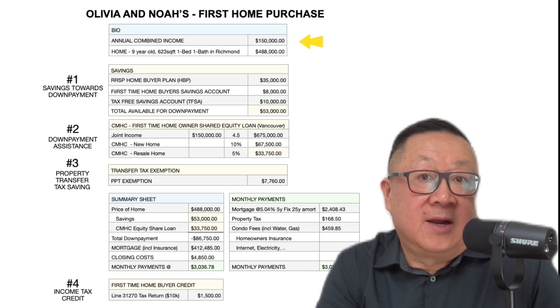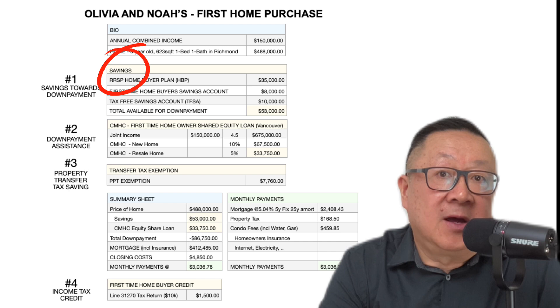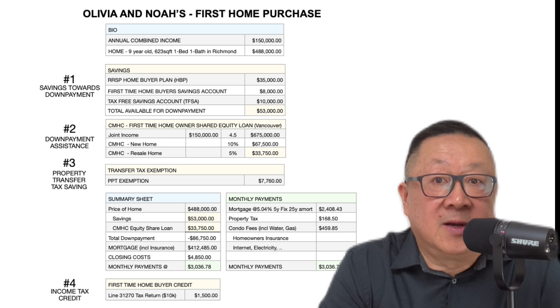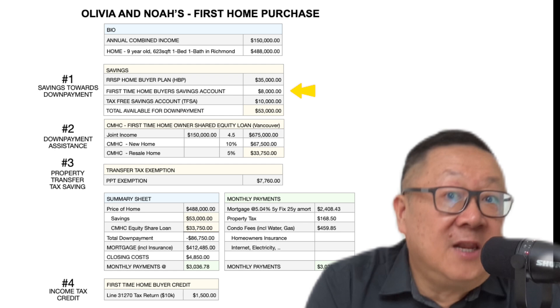Olivia and Noah have a combined annual income of $150,000 and found a 9-year-old condo in Richmond for $488,000. The first group of government programs to help them save for their down payment are RRSPs. They may use up to $35,000 from their registered retirement savings account towards their down payment. Money paid into RRSPs is, of course, non-taxable, but whatever they use needs to be paid back in 15 years.